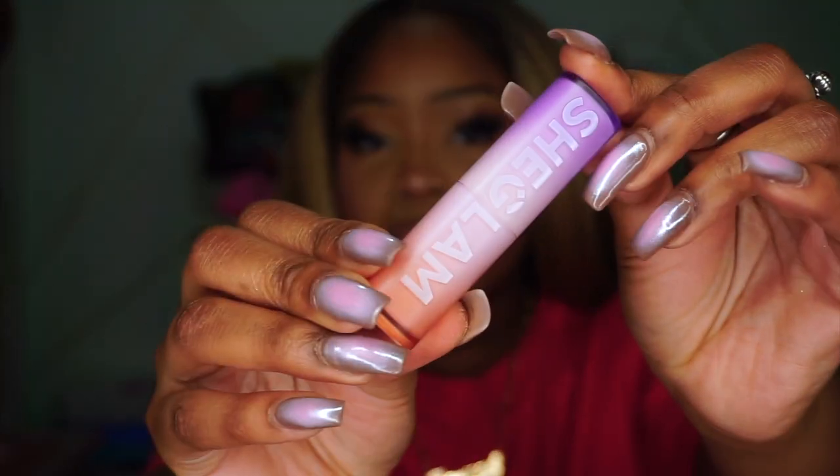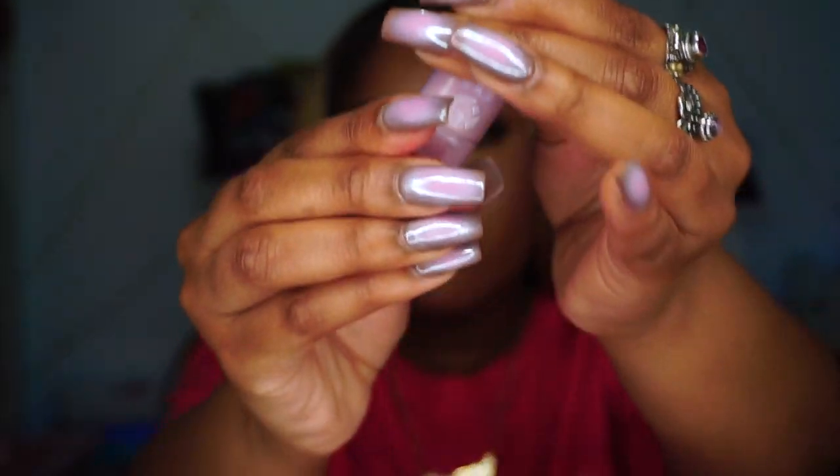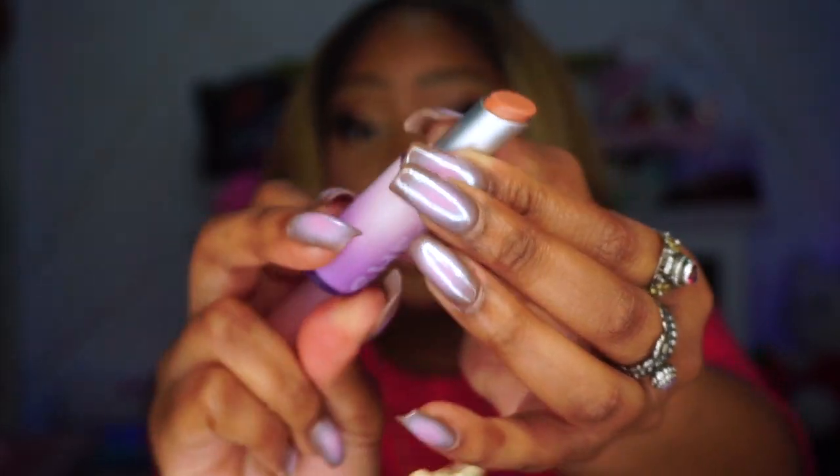This is the packaging — it's actually really pretty. My nails kind of match it. The lipstick itself is a nice skinny tube. I'm going to try each and every one on my lips with no liner, no gloss, nothing — just as is. I was a little skeptical about trying Shein products because what if I get an allergic reaction? So if I get a big fat lip, I'm blaming y'all.